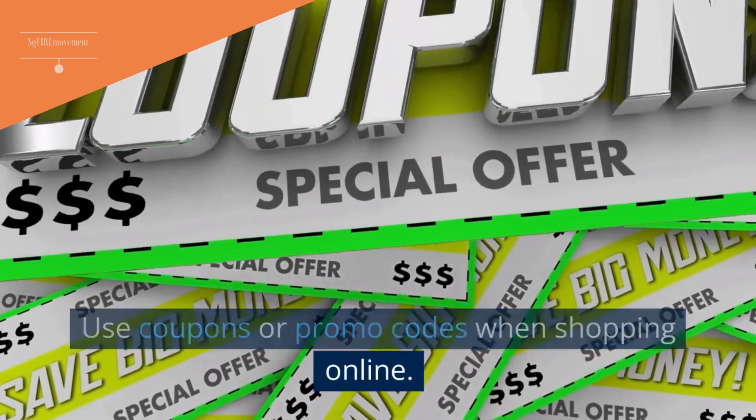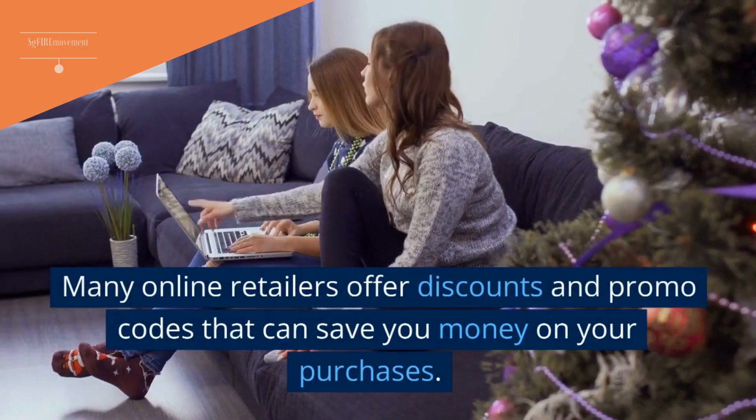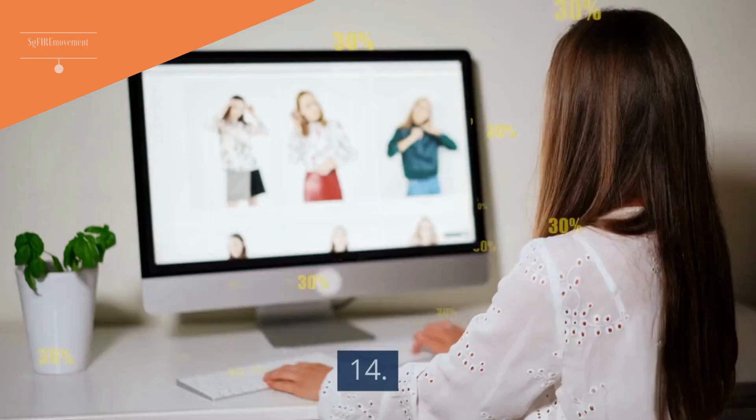Tip 13: Use Coupons Or Promo Codes When Shopping Online. Many online retailers offer discounts and promo codes that can save you money on your purchases.